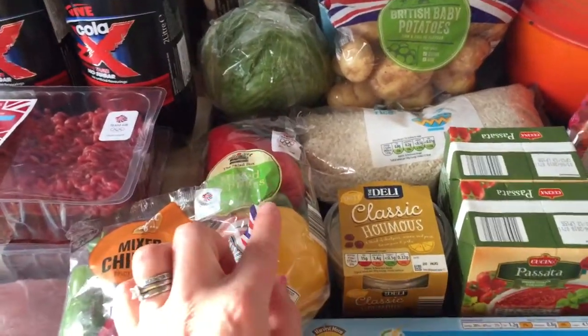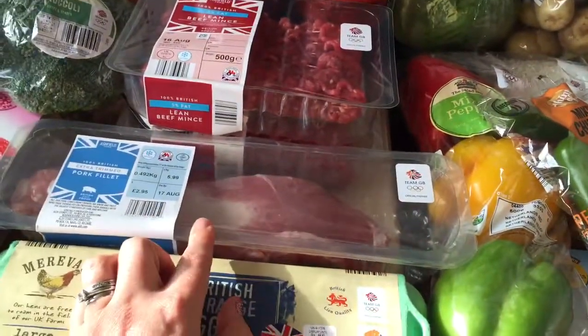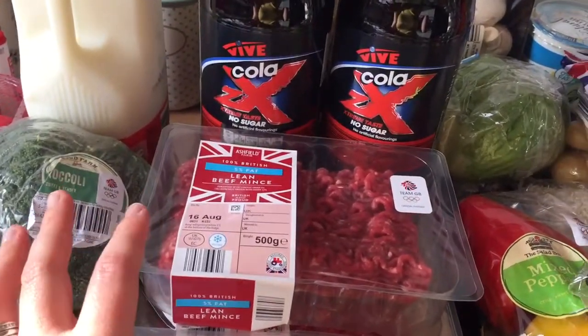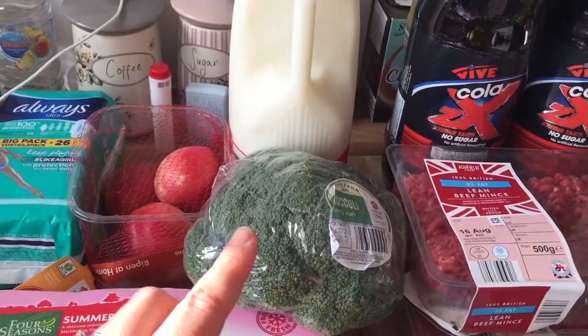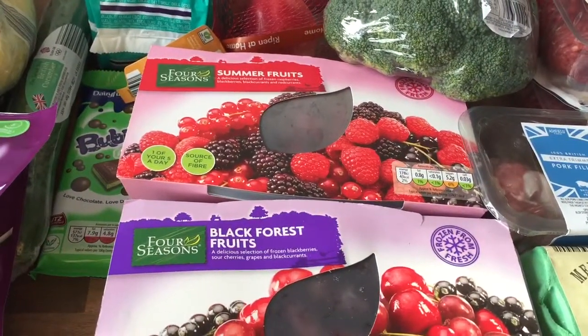A lettuce, mixed peppers, mixed chillies — which are in the Super 6 — a pork fillet, 12 free range large eggs, two 5% fat lean beef mince, two diet cokes, skimmed milk, broccoli also in the Super 6, a frozen summer fruits and a frozen black forest fruit.